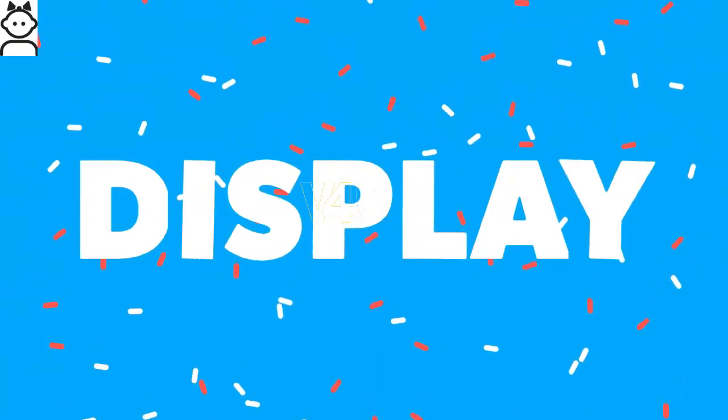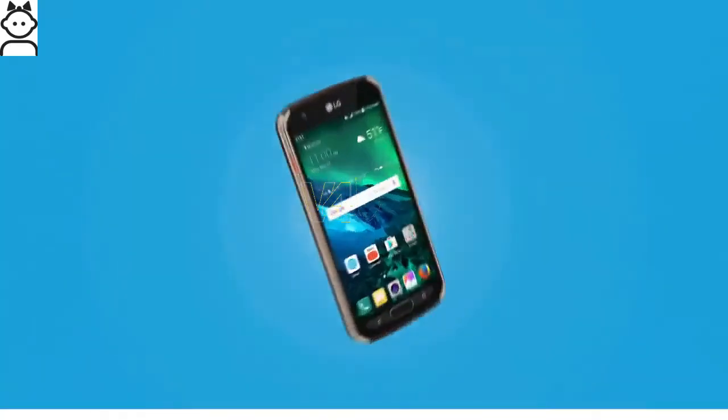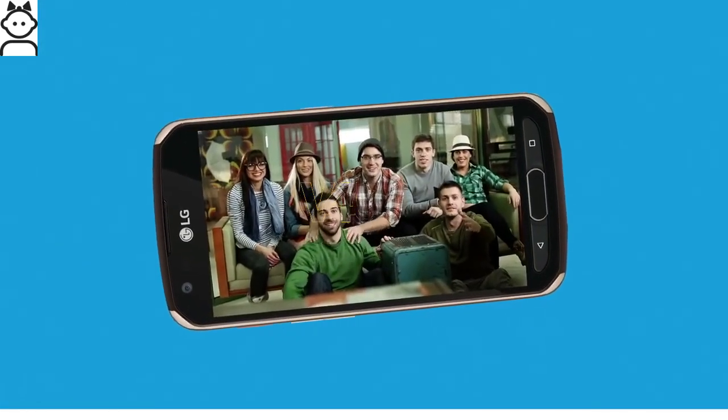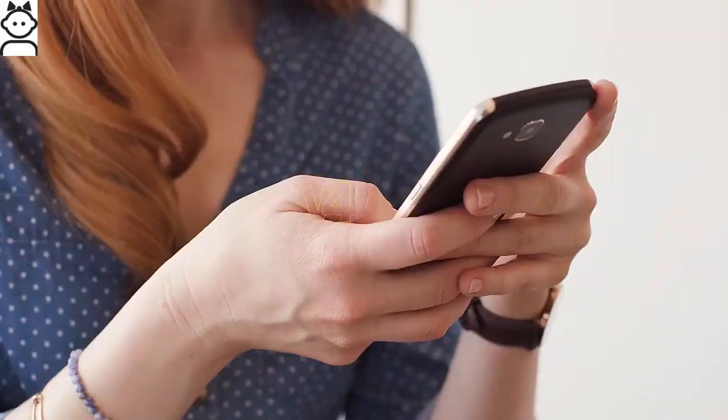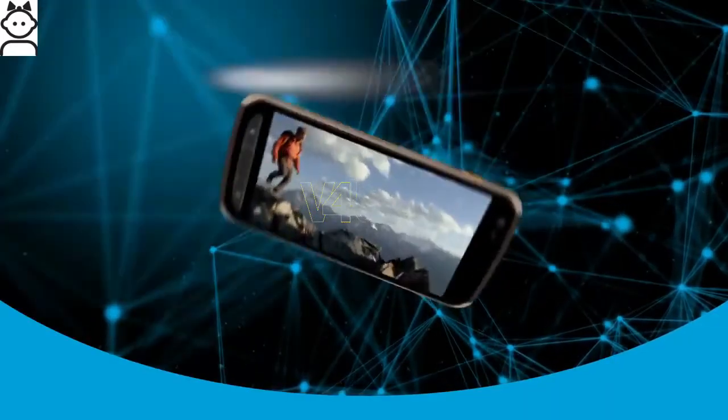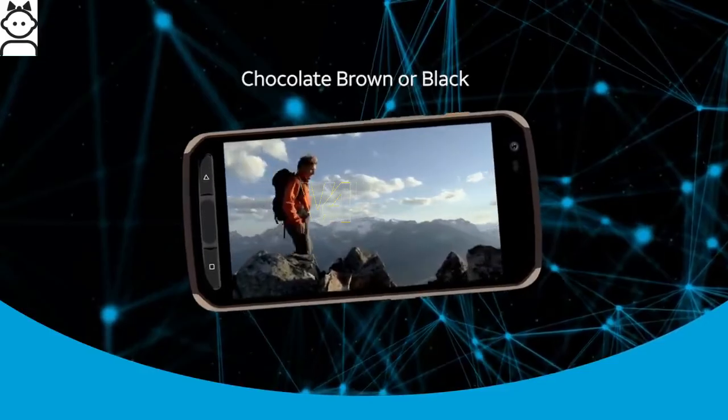The LG X Venture display is expected to sport a 5.2-inch 1080 by 1920 pixel IPS LCD capacitive touchscreen, which is bright and reproduces vivid colors even in the most demanding conditions. The device comes in black and brown colors.